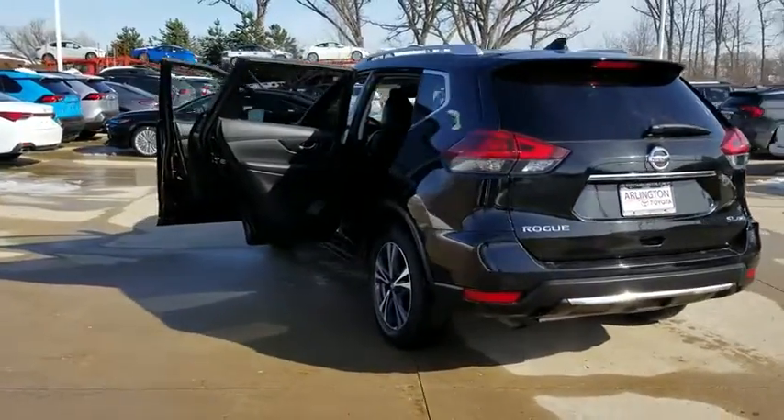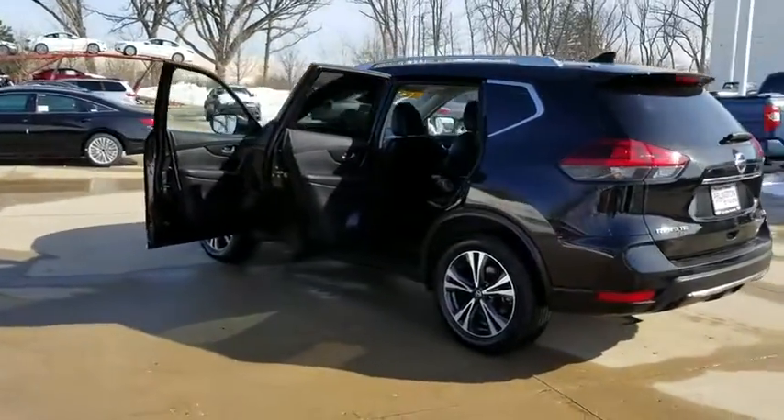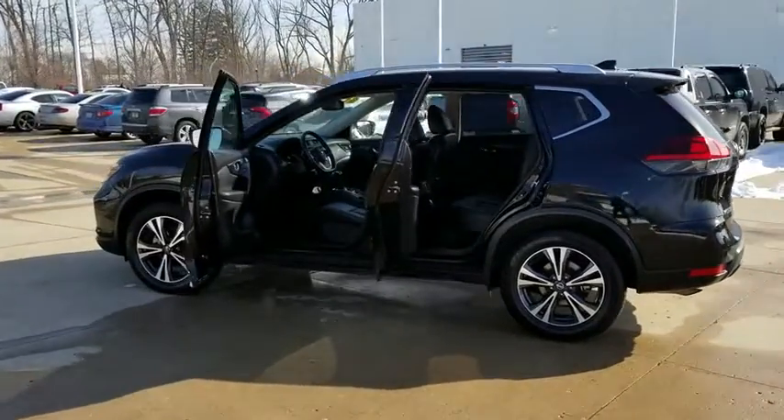This vehicle has less than 35,000 miles. Here are some of this vehicle's great options: backup camera.